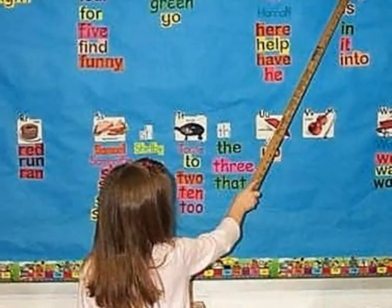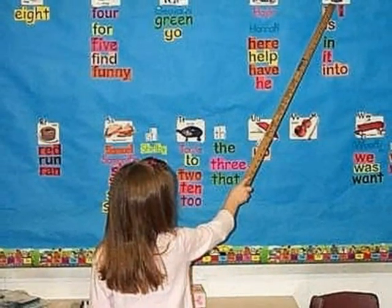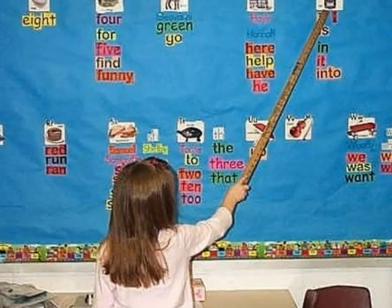A word wall can be designed and created however the teacher may like, as long as it is neat, easy to read, and accessible to the children in the classroom.